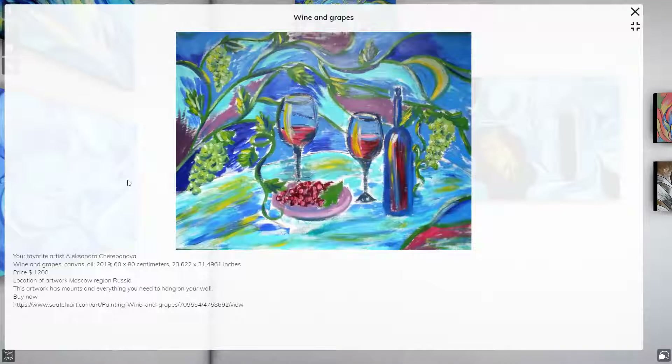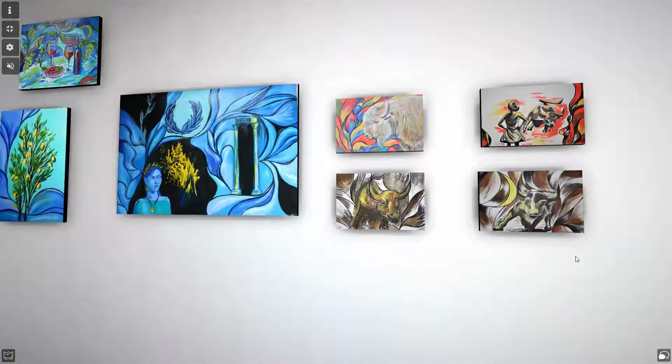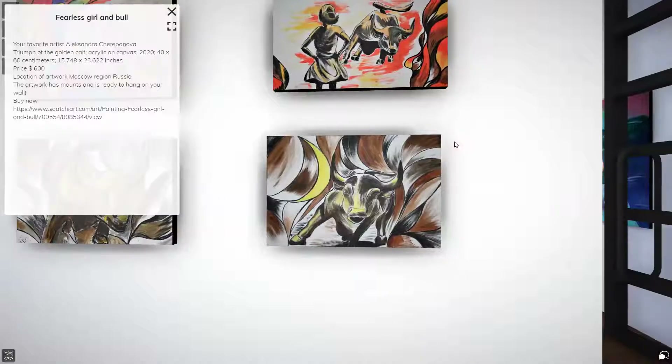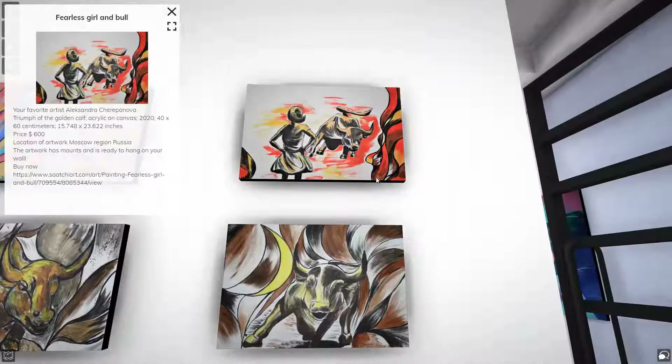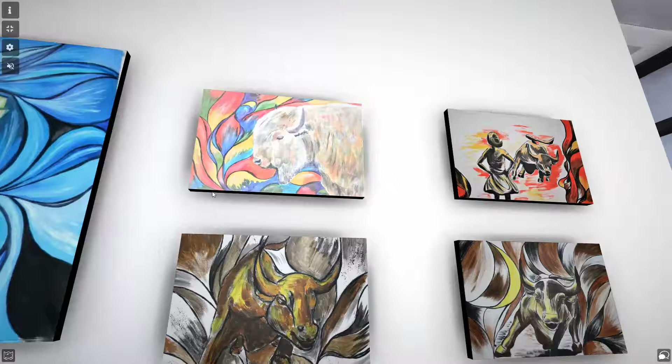I actually like online expositions, mostly if compared with real ones. Sometimes of course it's not the same thing - with real you cannot see almost everything in the artwork. But I think it's really cool because all this technology is really impressive to me. It looks like real, and you can also use VR glasses for all of this.